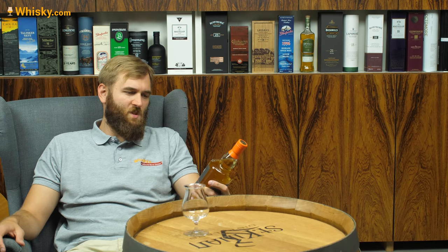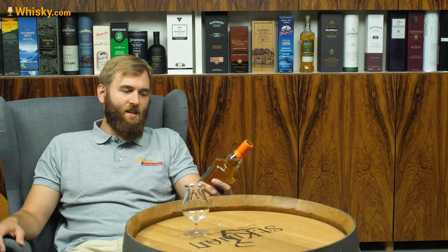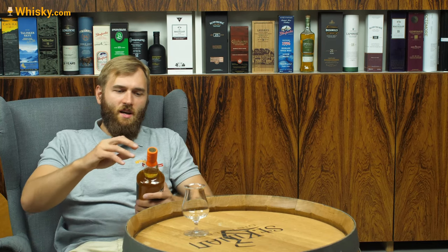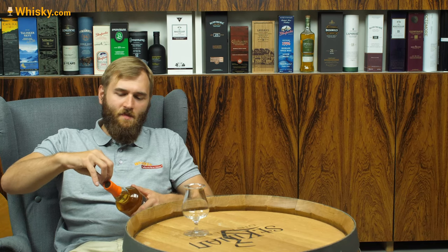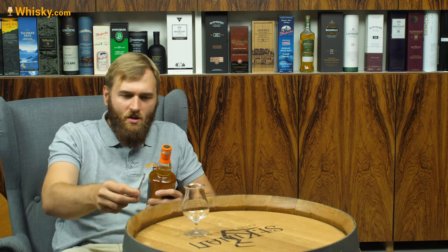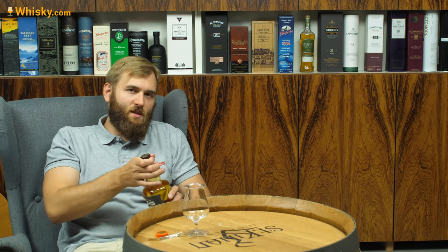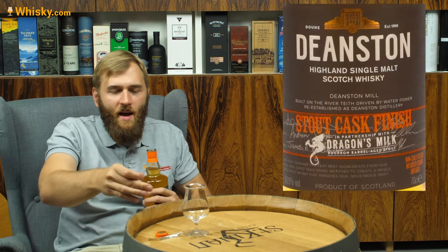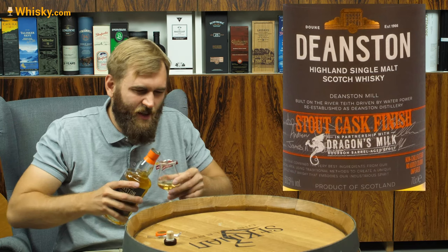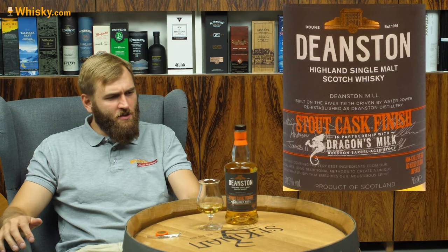It's called Deanston Stout Cask Finish, and it's in cooperation with Dragon's Milk. It's definitely a Stout Cask Finish — it was matured in ex-bourbon casks and then refilled into Dragon's Milk Stout casks. Those Dragon's Milk Stout casks had themselves also been matured in ex-bourbon casks, so it's kind of a refill of a refill — a very interesting story indeed.